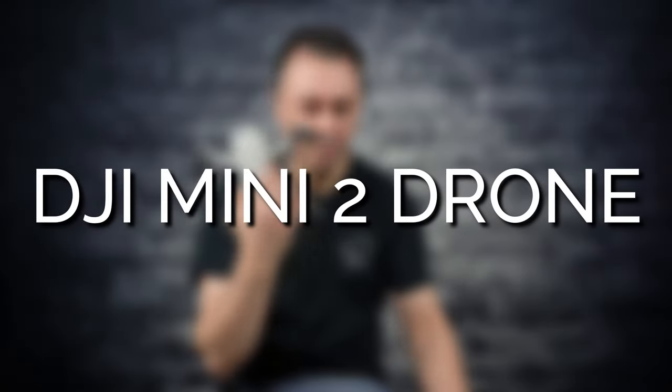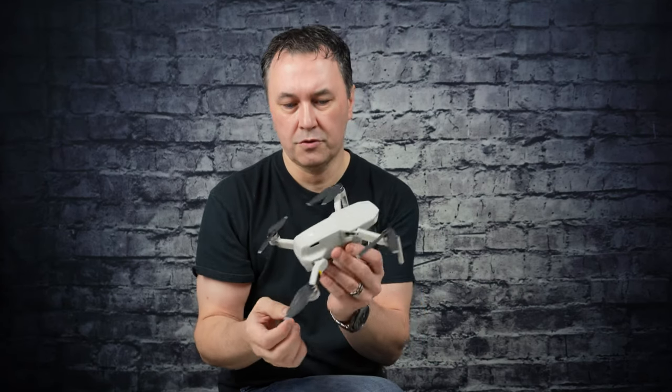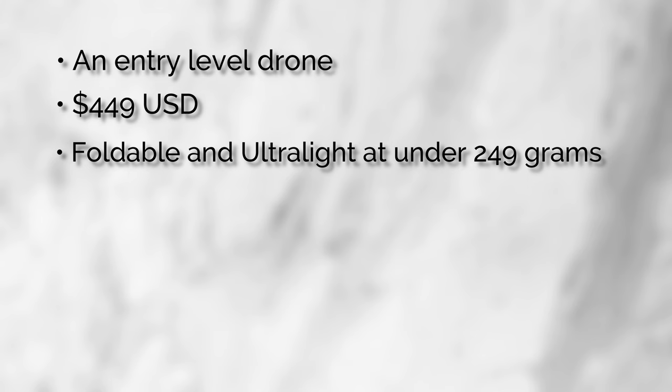I will focus on just two drones. Keep it simple — it will just depend on where your skills are. Let's start with the DJI Mini 2 drone. It's a beautiful little drone — very light, very easy to use, and very affordable. I call it the mosquito because of the sound it makes on takeoff. It's an entry-level drone, very affordable at $449 US. It's foldable and ultra light at under 249 grams.